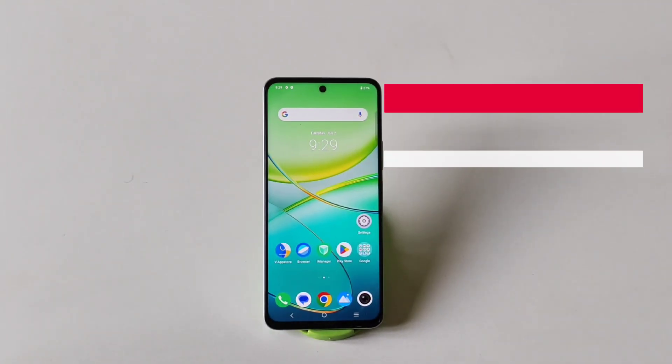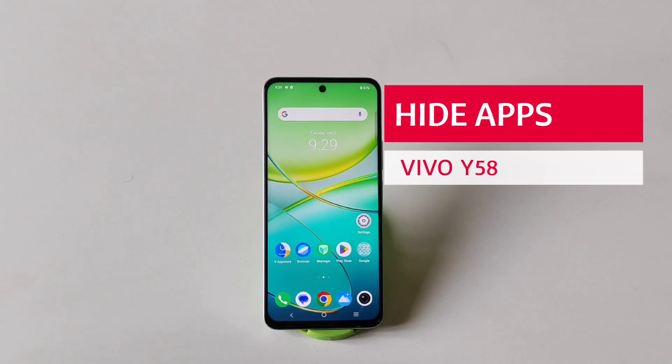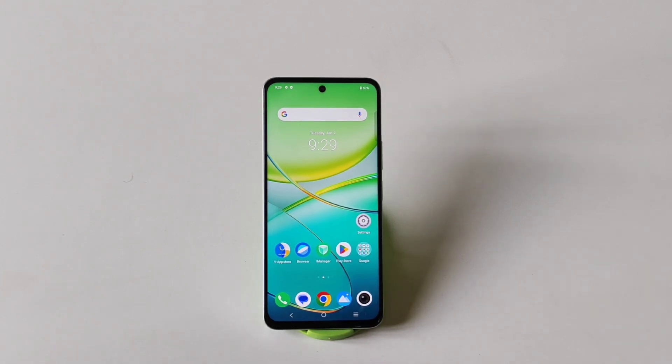Greetings and welcome to our YouTube channel. If you have a Vivo Y58 5G smartphone and you want to hide your apps, then this is the video for you. You don't have to download any third-party app — you can simply do that by using the settings of this smartphone.